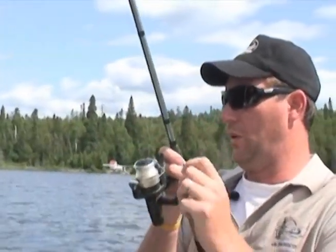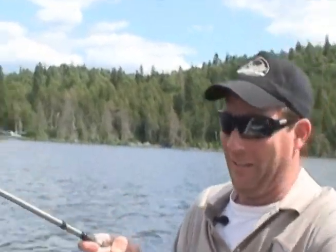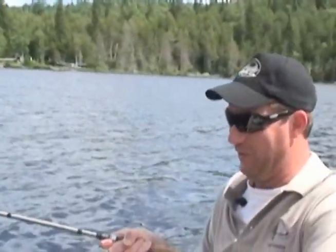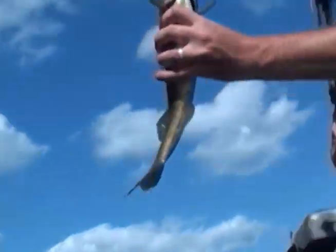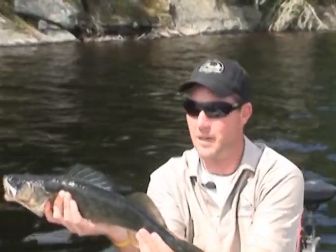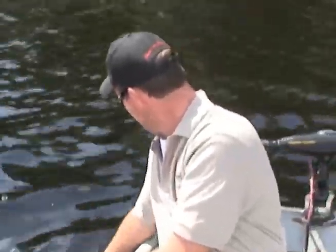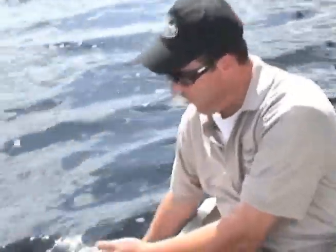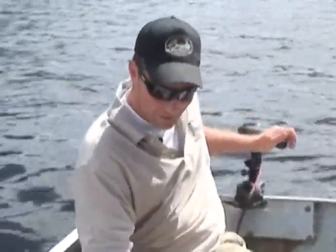Whoa! This thing's got shoulders too. Oh, another giant pickerel! Oh my god. Worth every minute of air sickness I got today. There it goes. Yes! We didn't even measure that one. There is some monster pickerel in here.